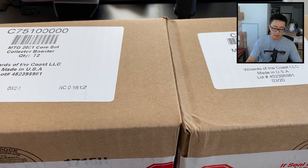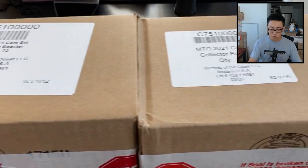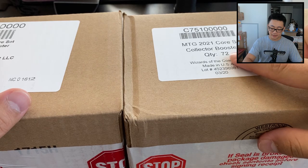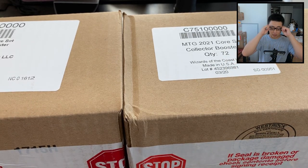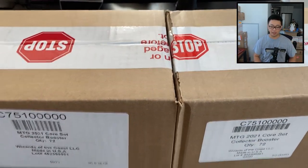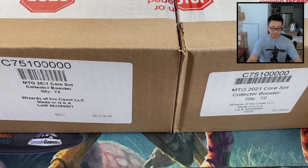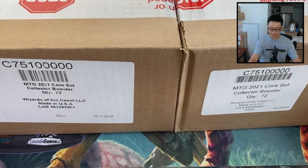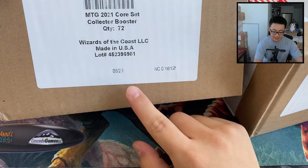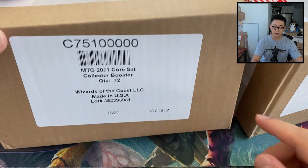Both of these boxes are sponsored by Scott K — thank you so much, so generous, two entire boxes being sponsored. So here we have two Core 2021 cases. Each case has 72 booster packs, or six sealed boxes. They're both made in the USA, and what's different is the one on my left says 6/20 — June 2020, that's when I assume it was made.